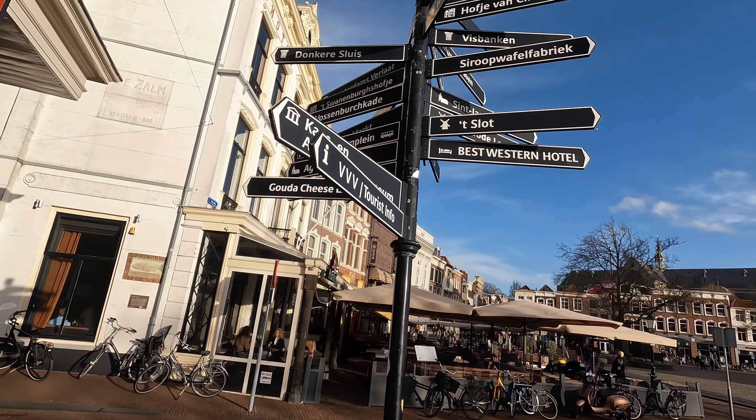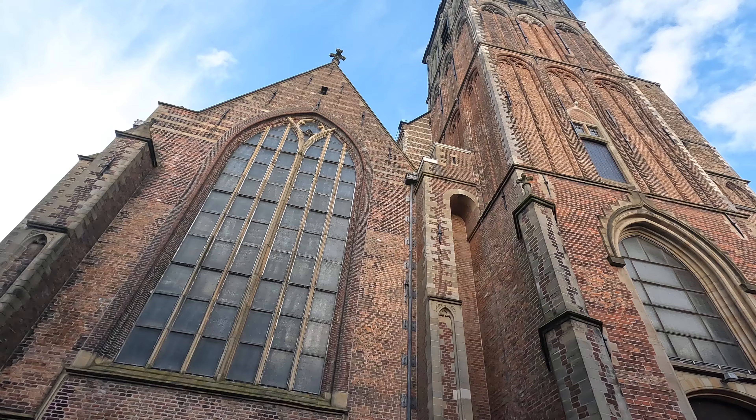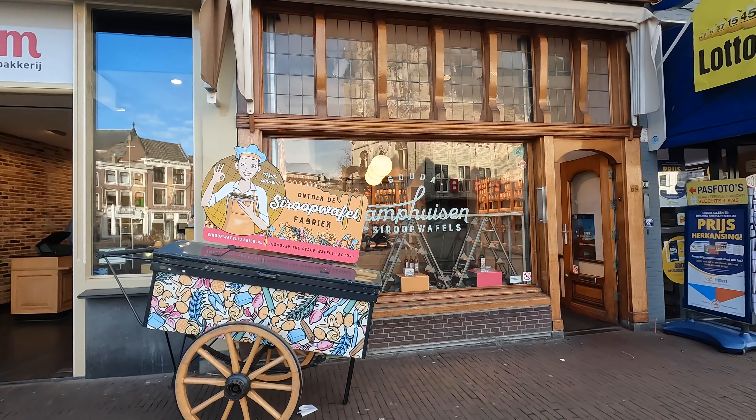We just finished the tour in the Cheese Experience and it was really nice. We learned a lot about the whole process of cheese making — from the cows producing milk and how to transform the milk into cheese. And we are real cheese masters now! Other fun places to visit in the city center of Gouda are the Town Hall, St. John's Church and the Syrup Waffle Experience.